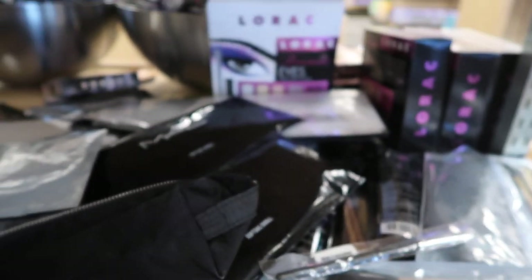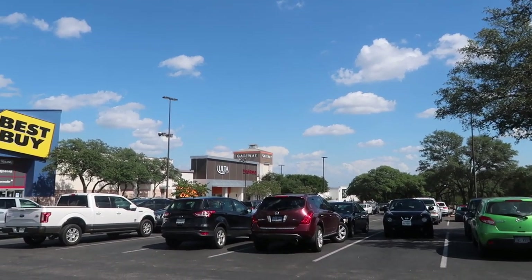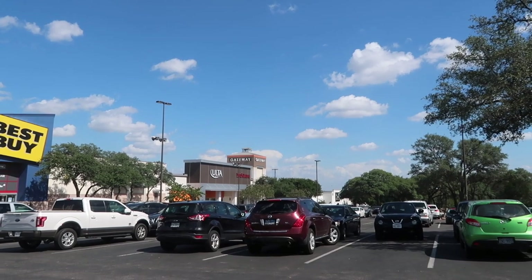That looks like all they have this time. Nordstrom Rack was a success! I really need to get some sunglasses because the sun is always in my eyes. Now that we're out of Nordstrom Rack, it's time to head home so I can review the product I got for the giveaway. On the way out I spotted Ulta — but who needs Ulta when you can get everything at half price at TJ Maxx, Marshalls, and Nordstrom Rack?